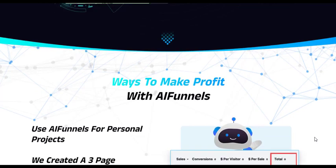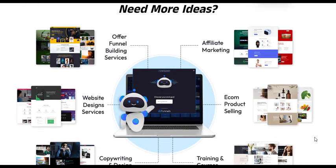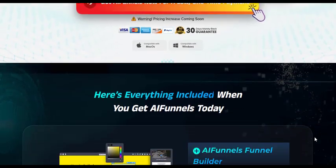With AI Funnels Reloaded, users can quickly generate, export, and gather leads effortlessly. The streamlined lead generation process saves time and resources, allowing businesses to focus on nurturing relationships with potential clients.